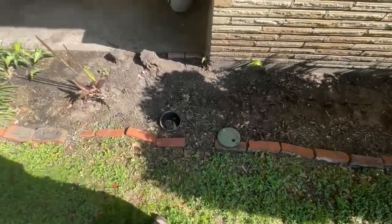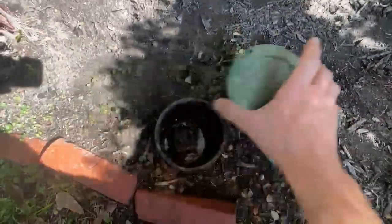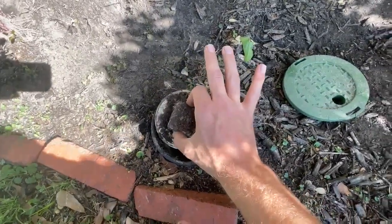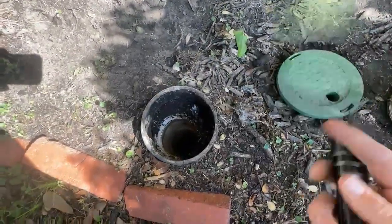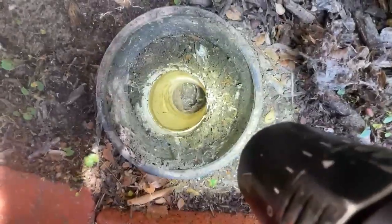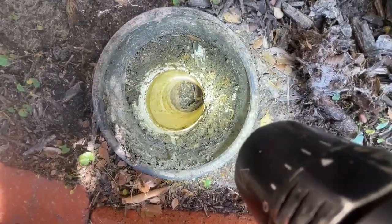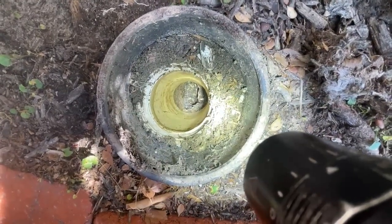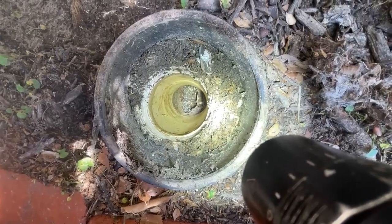I'm looking for the drain line here in an older property — it's kind of hidden in this box, like a sprinkler system. Let's open this up. This is a good sign: PVC clean out. We look down here and it's just a PVC pipe going to a cast iron pipe, and it's full of mud and gunk. Tricky.